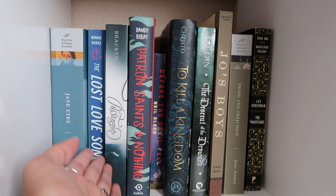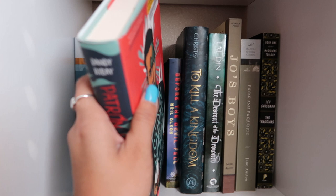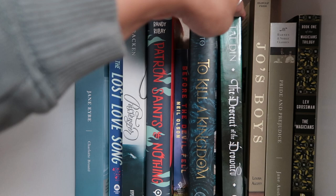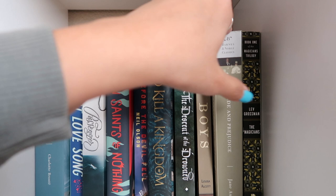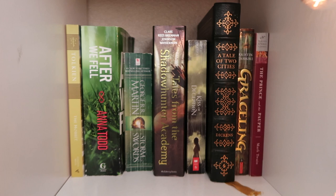Into blues and purples: Jane Eyre by Charlotte Brontë. The Love Song by Minnie Drake. Passenger by Alexandra Bracken — I love her so much so I have to have all her books. Patron Saints of Nothing — such a gorgeous book. Before the Devil Fell by Neil Olsen — a mystery-thriller, surprising I know. To Kill a Kingdom. The Descent of the Drowned. Joe's Boys, another Louisa May Alcott. Pride and Prejudice — if I were picking up a classic right now I'd pick this one. The Magicians by Lev Grossman.